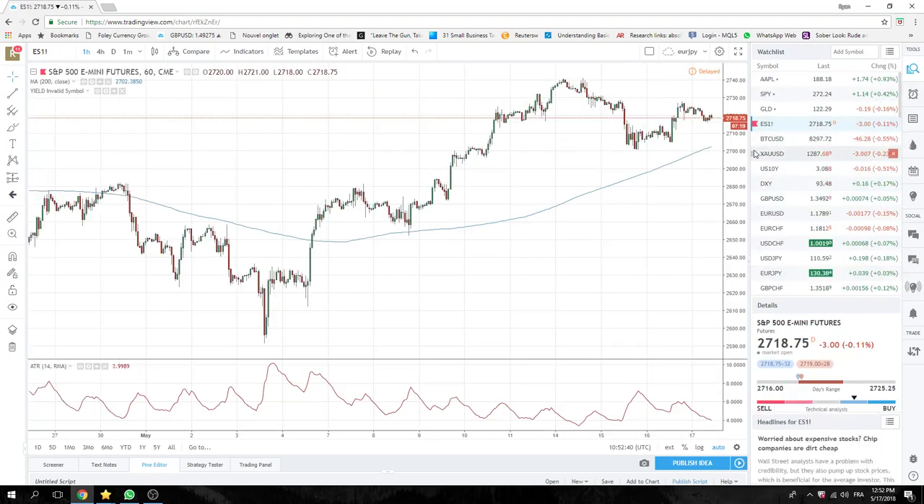Stocks kept easing left this morning, but 27.19 now. Not doing anything.